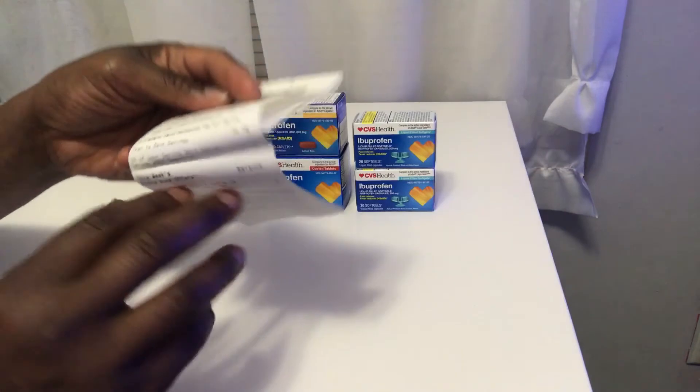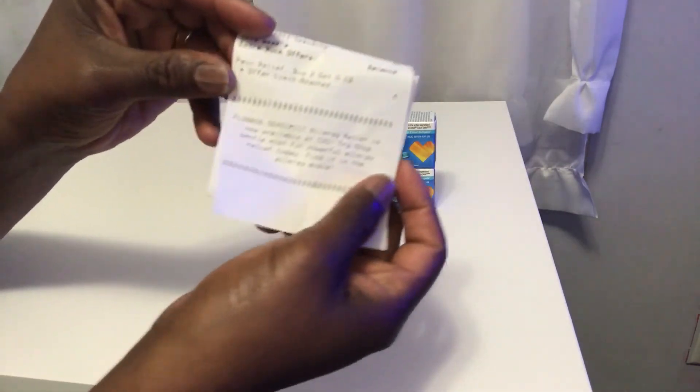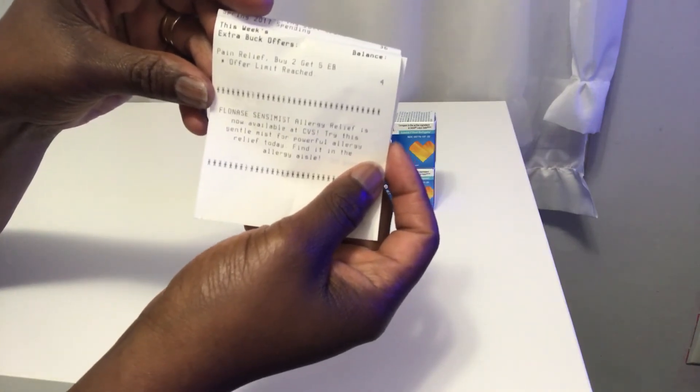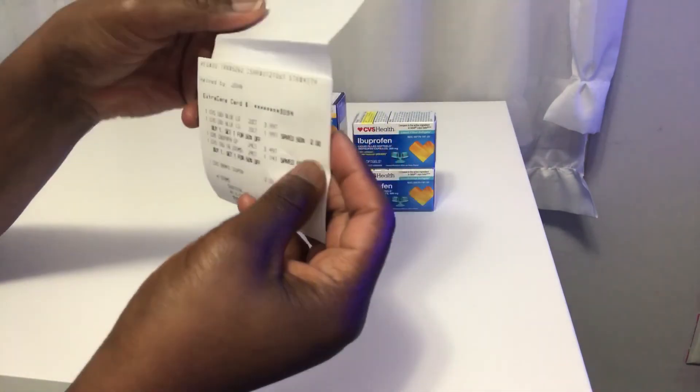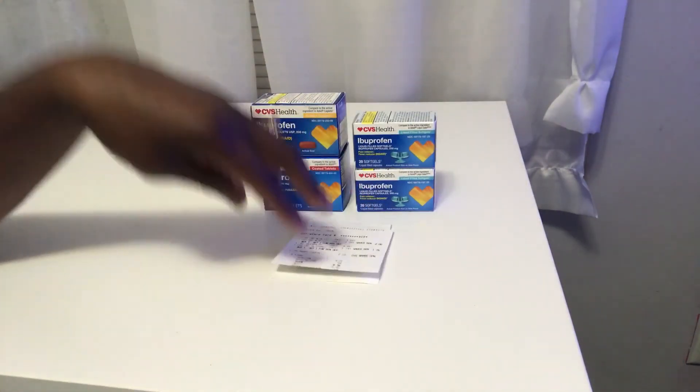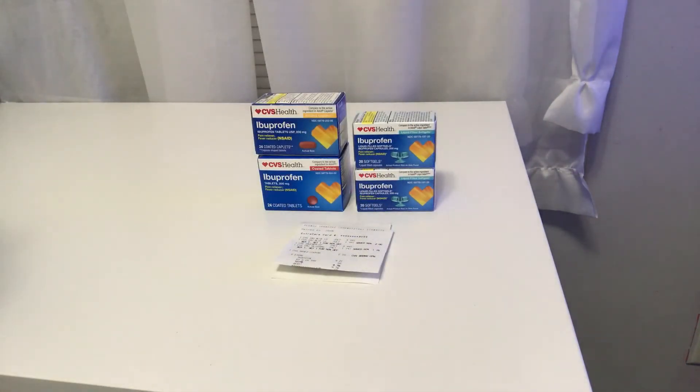Right here it shows: the pain relief buy two get a five dollar ExtraCare Buck — and I went ahead and maxed out that deal, limit reached. So I paid out of pocket $9.76.